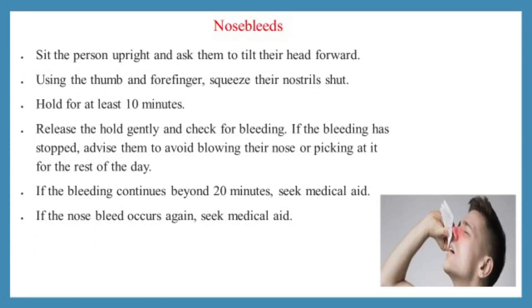First aid for nosebleeds: sit the person upright. Using the thumb and forefinger, squeeze their nostrils shut. Hold for at least 10 minutes. If the bleeding continues after 20 minutes, seek medical aid.